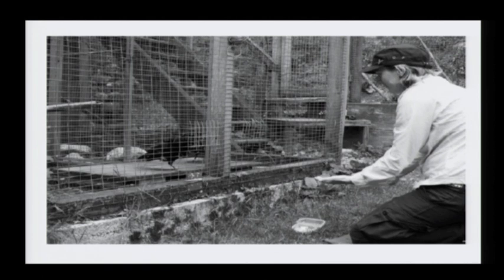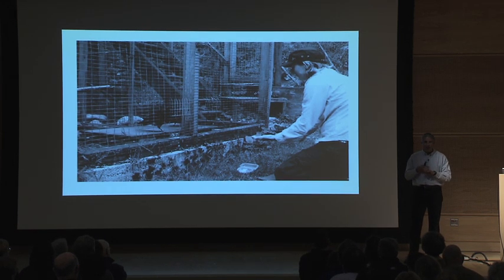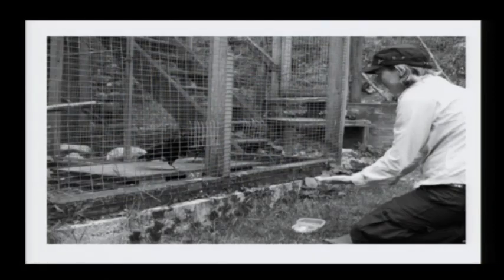A recent study done in Europe showed that crows and ravens do indeed understand giving and taking. In the experiment, a person stands with a rock in one hand and food in the other. The crow has to take the rock, bring it into the cage, and give it back — then receives the food. They learn that exchange right away. But what's interesting is they're very keen about who's getting what: if a bird next to them is getting cheese while they're offered grapes, they quit working. If another bird is getting food without doing any exchange at all, they also quit working. They're very sensitive to the cost-benefit of these behaviors.